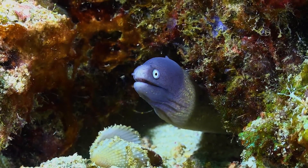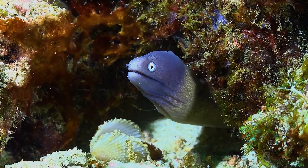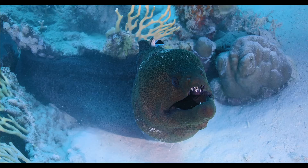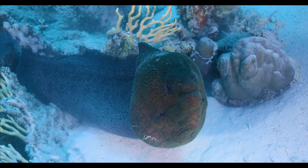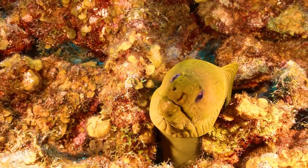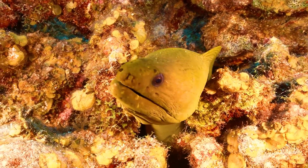The outer teeth of the eel, which form the cutting edge, are perfectly developed. The slit-shaped gill openings reach the abdominal part. Immediately behind them, the pectoral fins are visible, completely devoid of scales, and the eel's skin is abundantly covered with a layer of mucus secreted by special glands.